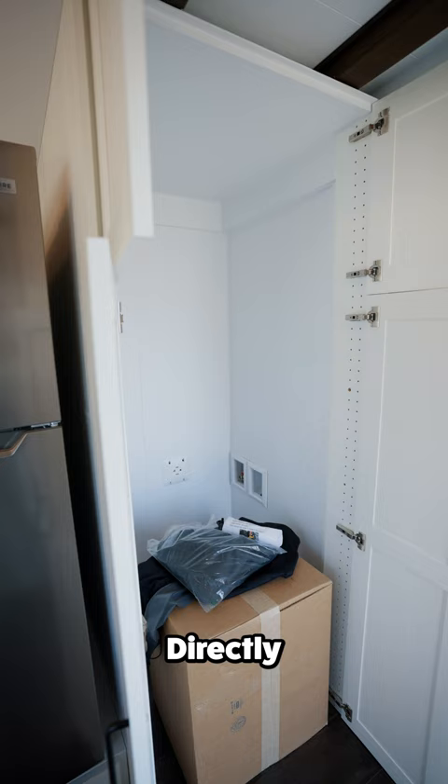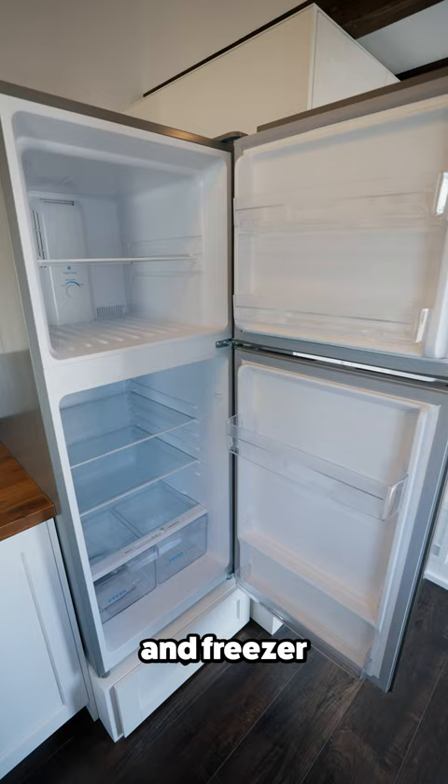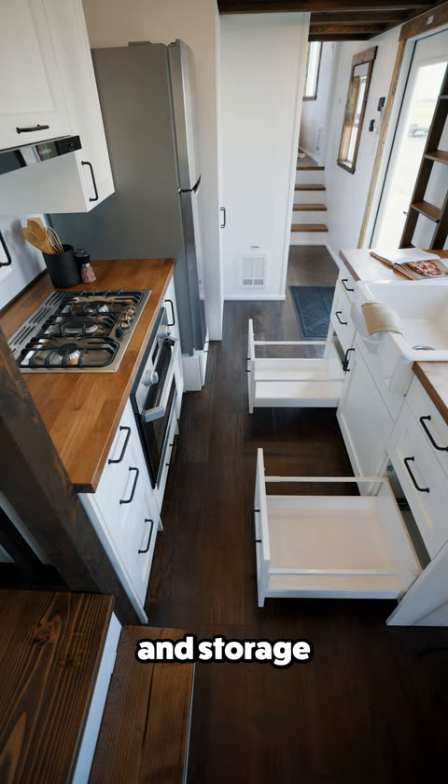Directly across from the entrance is a spot for a stackable laundry and the kitchen, where you'll find a fridge and freezer, stove top and oven, a porcelain kitchen sink, and plenty of counter and storage space.